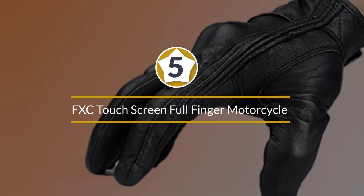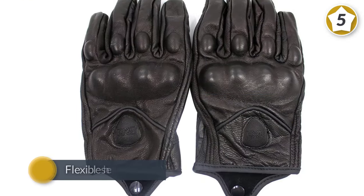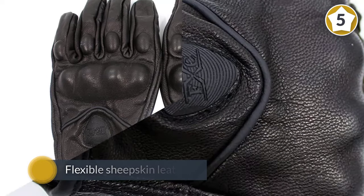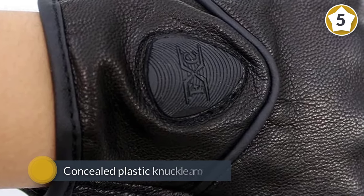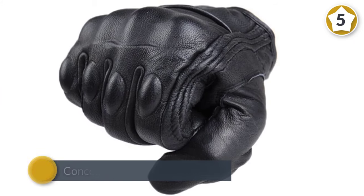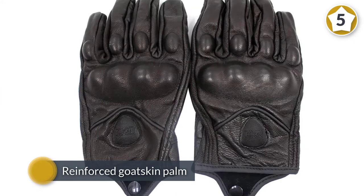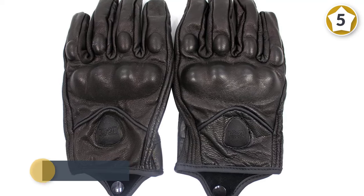Number five: FXC Touchscreen Full Finger Motorcycle Leather Gloves — best motorcycle gloves 2019. FXC full finger leather gloves are popular for motorcycle riding. Each glove is made of flexible sheepskin leather and fits your hand for extra protection. These gloves are designed with concealed plastic knuckle armor. The full finger FXC gloves use a wide perforation to keep your hands cool.